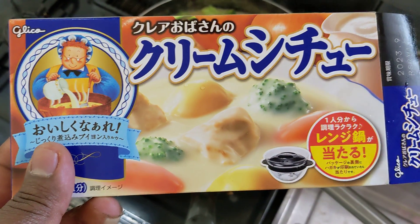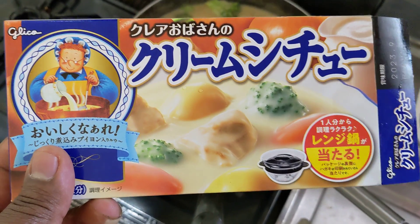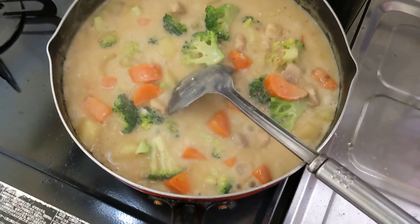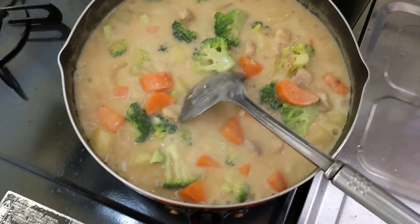I'm making cream cheese stew. Wow, it's almost done. Looks yummy and awesome.